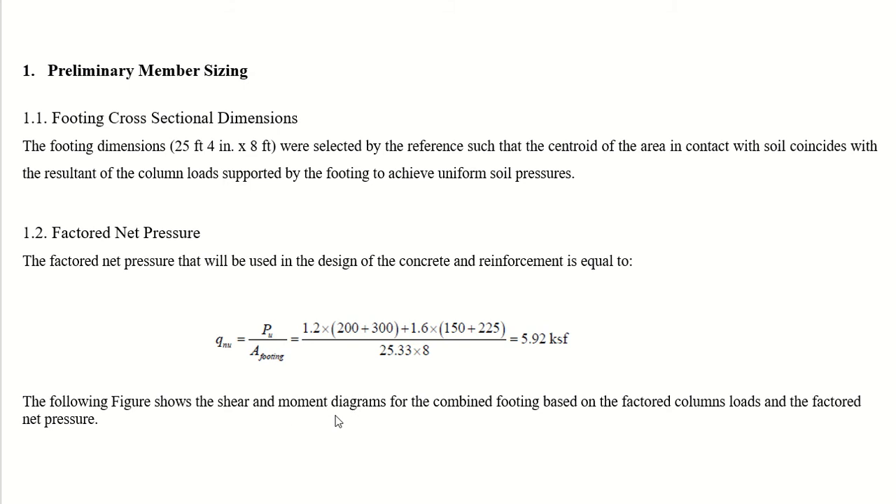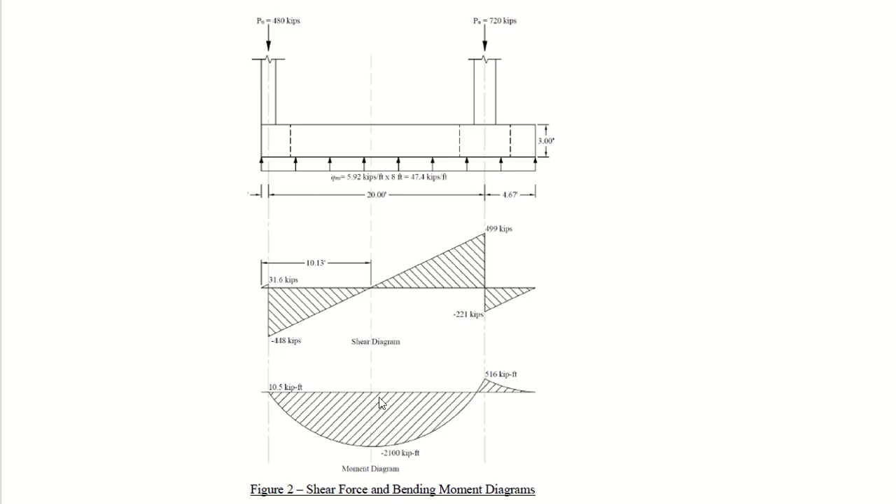The figure shows the factored load from the exterior column, the factored load from the interior column, and the upward soil pressure of 5.92 kips per foot. From this loading diagram, the shear force diagram and bending moment diagram can be drawn, showing negative bending moment at midspan and positive bending moment near the interior column.